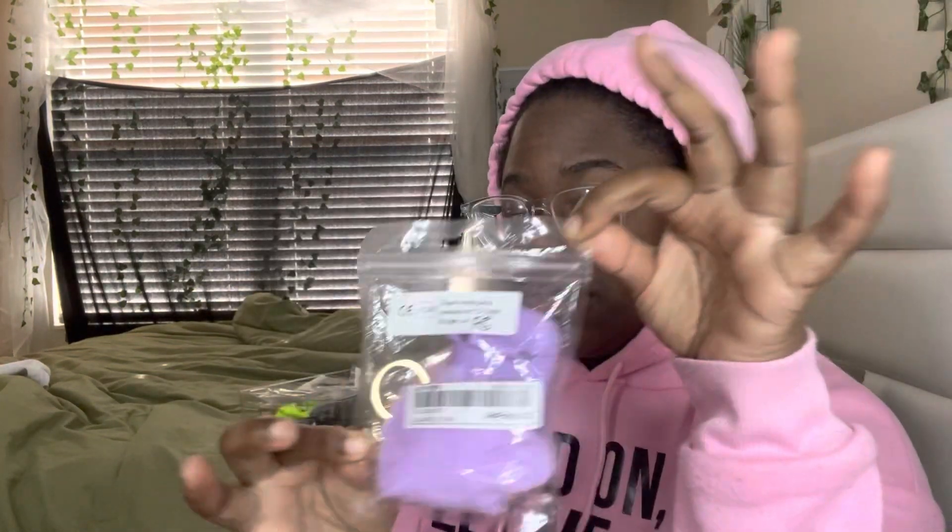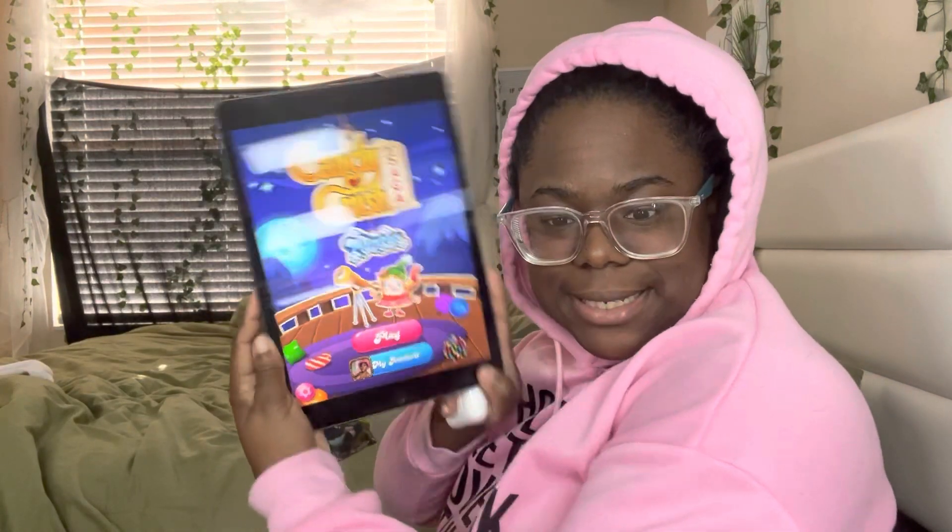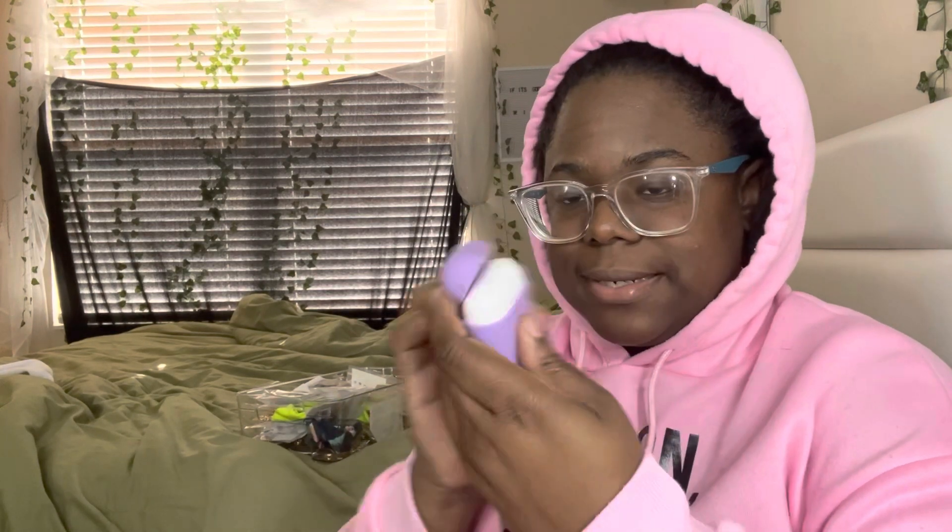First up I have a new AirPods case because my old one - the top wouldn't stay on and it was broken. This is my iPad that I got for Christmas, and I did order a case as well. And these are my AirPods. Let's open this up - y'all know I love purple, I love purple and blue. Let's put this in here - and it's a perfect fit! The top opens good, and it comes with a keychain. Oh, look at the little - it's cute! I like to keep my AirPods on my... let me hook this on here.